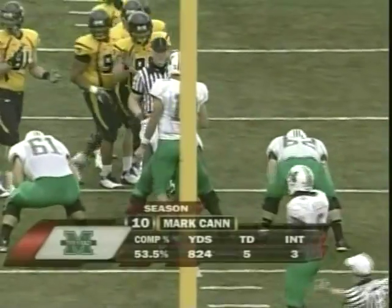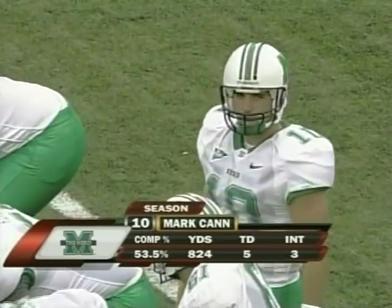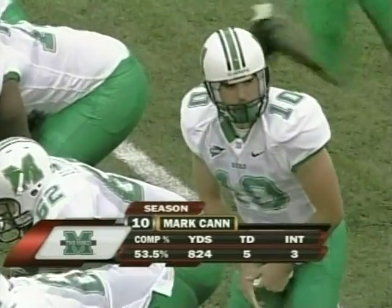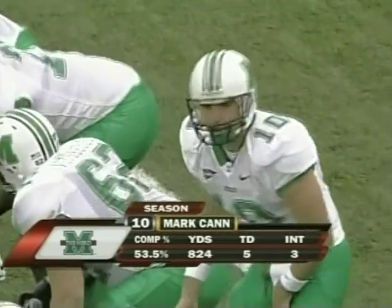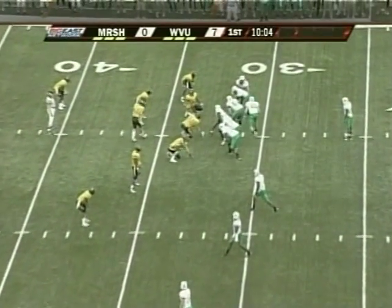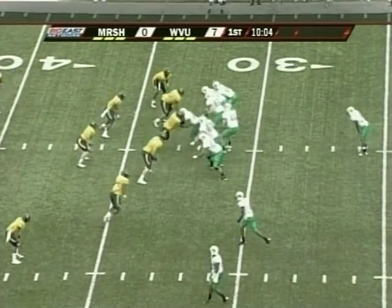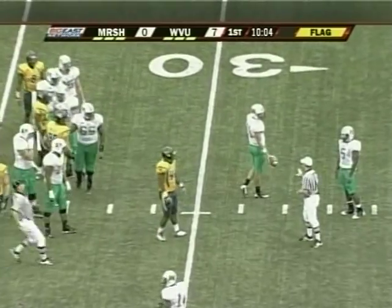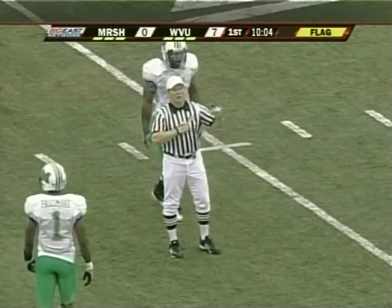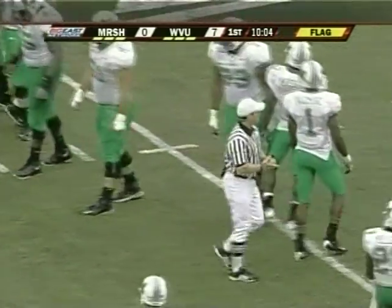Mark Cann, the redshirt freshman, has been sensational — a poised quarterback, first-year guy, southpaw with a strong arm. His numbers have been very good and he's been battle tested in the last couple games against Memphis and then Southern Miss. Marshall will go three receivers — and a penalty comes in before the snap of the football. False start on the offense, five-yard penalty, first down. Referee Gerard McGinn.